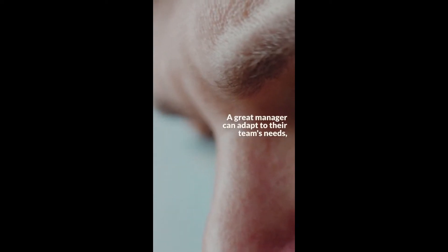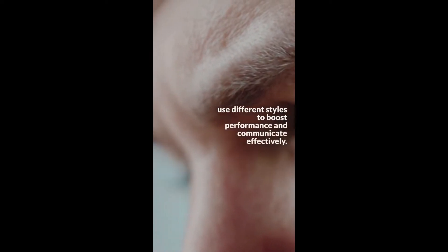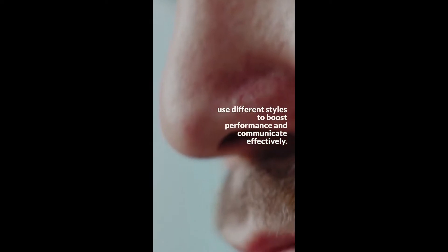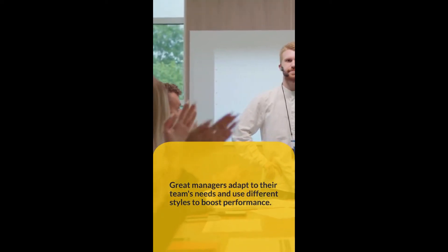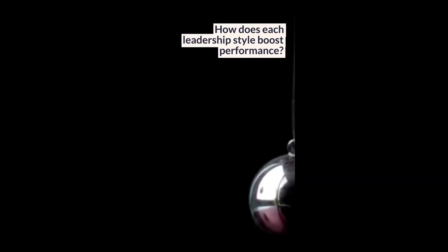A great manager can adapt to their team's needs, use different styles to boost performance, and communicate effectively. How does each leadership style boost performance?